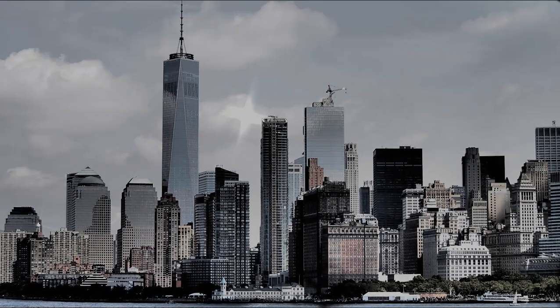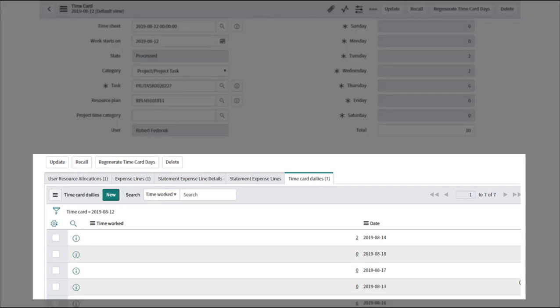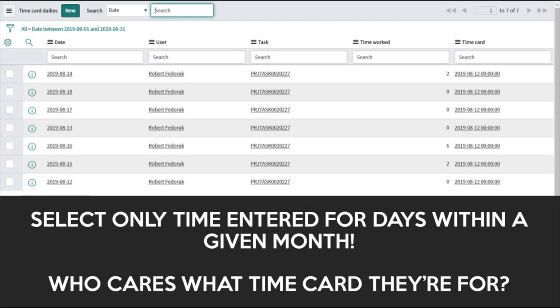But in the New York release of ServiceNow, that all changes. ServiceNow has finally created their own timecard days table, with a script include and a couple of business rules to manage the creation of timecards broken down into daily records. What this means for you is that you can accurately report on monthly time consumption by picking all the timecard day records that appear within a given month.